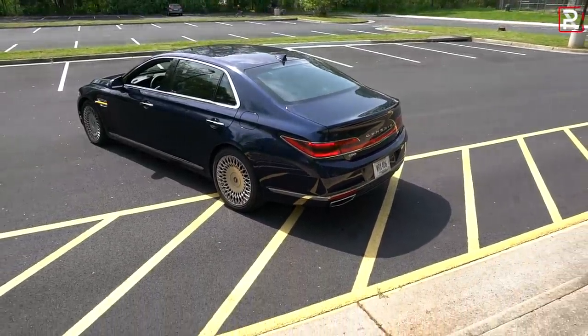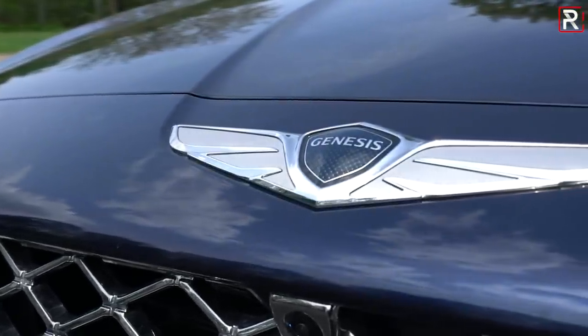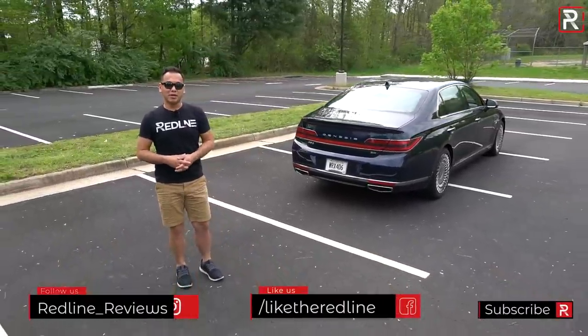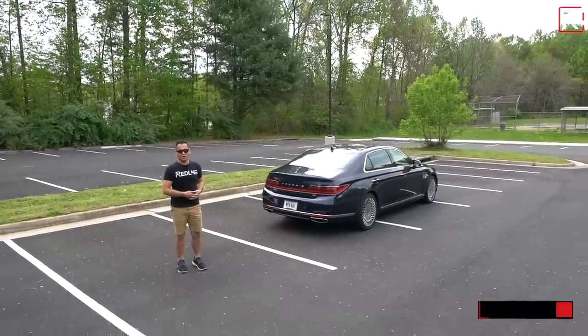I hope you guys have enjoyed my overview on the 2020 Genesis G90. If you're also looking to see the latest cars I'm testing, be sure to follow me on Instagram at redline__reviews, like us on Facebook, and please be sure to subscribe to the Redline Reviews YouTube channel for all the latest reviews. Thank you so much for watching — I'll catch you all in the next video.